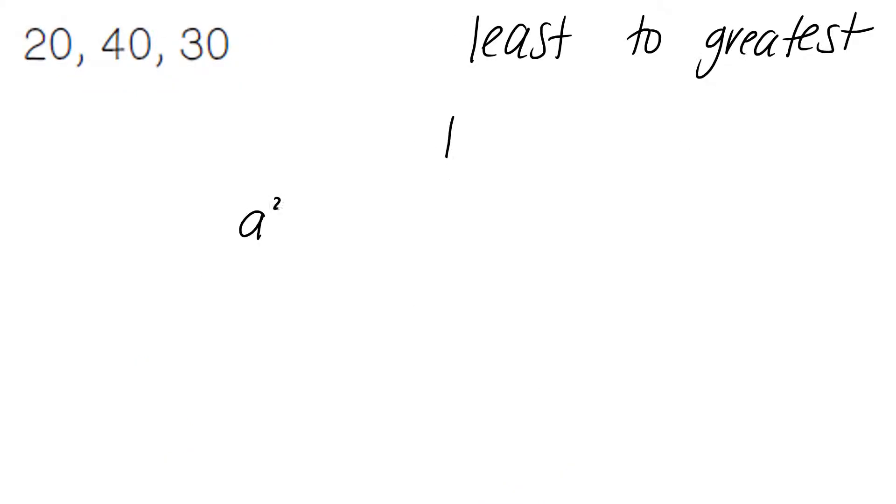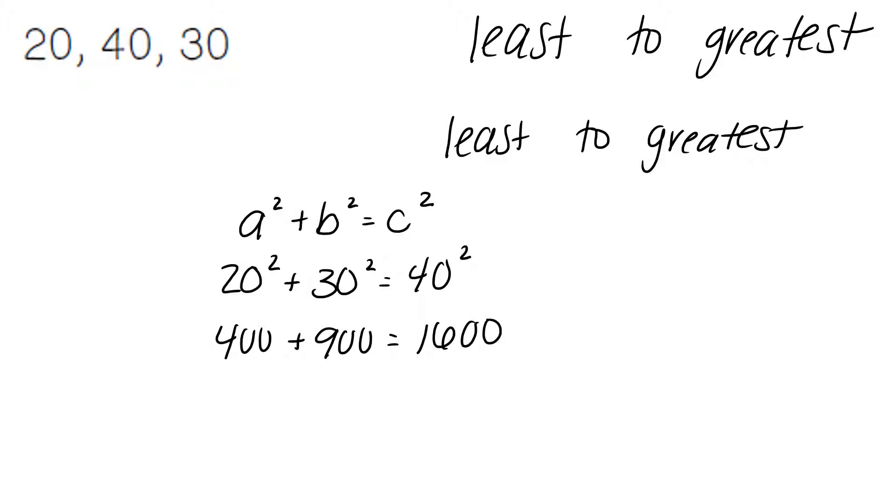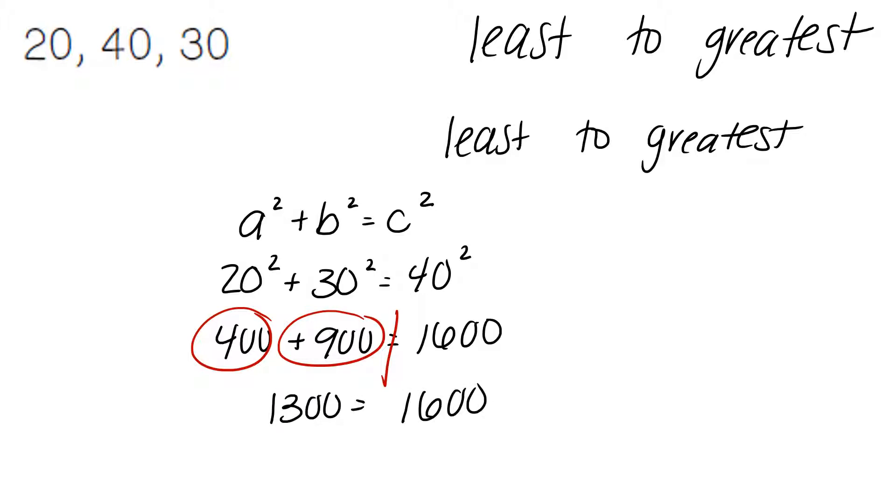We start by plugging our values into the Pythagorean theorem, a squared plus b squared equals c squared. Starting with the smallest number, 20; the middle number, 30; and then the largest number, 40, at the end. 20 squared is going to give us 400. 30 squared is going to give us 900. 40 squared is going to give us 1600. Combining like terms, 400 plus 900 is 1300. 1300 does not match the answer 1600, so our answer is no — it is not a right triangle.